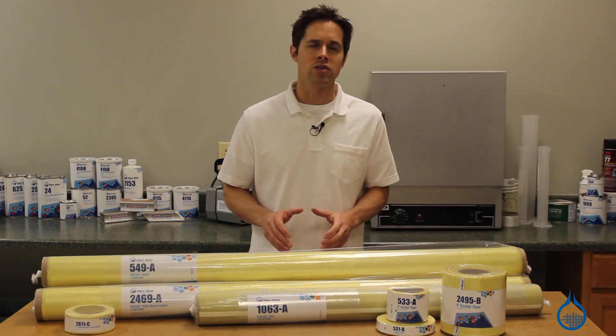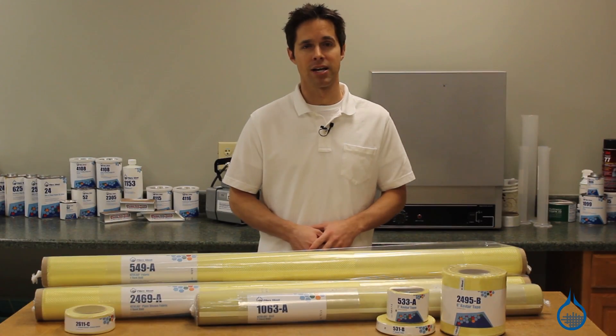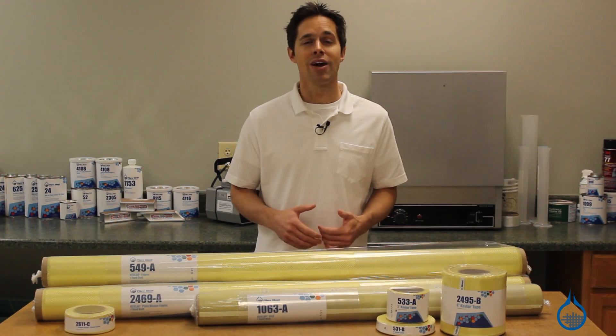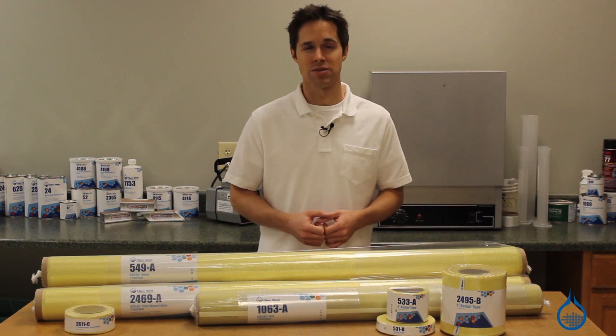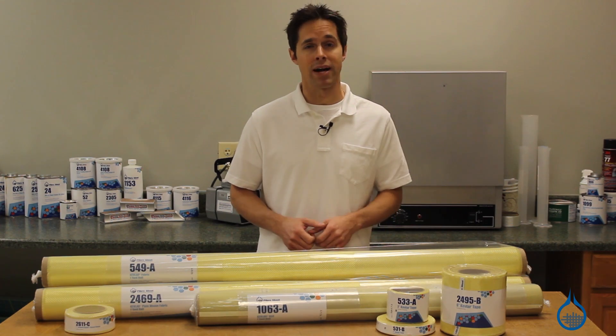Today, Kevlar is one of three common reinforcements, along with fiberglass and carbon fiber, used to create composite laminates. At Fiberglass, we carry a selection in all three categories. Before beginning any project, you should consider the benefits and drawbacks of each.